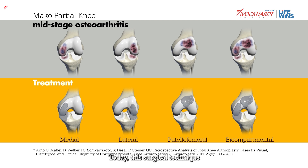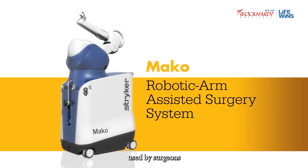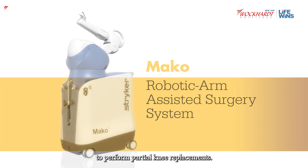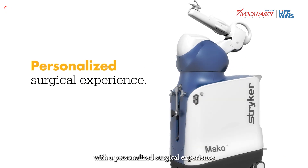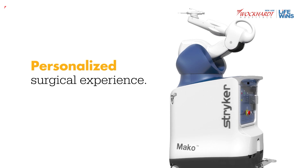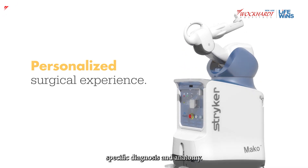Today, this surgical technique is being combined with a new technology that is changing the way knee pain sufferers receive care. Meet MAKO — a robotic arm assisted technology used by surgeons to perform partial knee replacements. This unique technology helps surgeons provide patients with a personalized surgical experience where each surgical plan is based on the patient's specific diagnosis and anatomy.